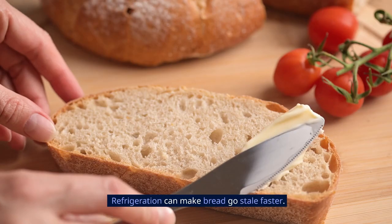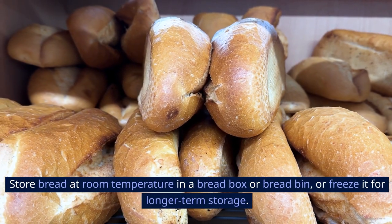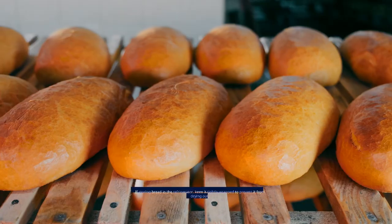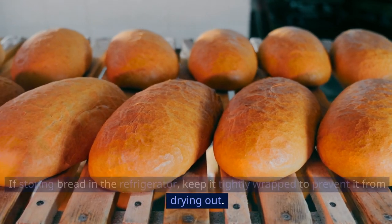8. Bread. Refrigeration can make bread go stale faster. Store bread at room temperature in a bread box or bread bin, or freeze it for longer-term storage. If storing bread in the refrigerator, keep it tightly wrapped to prevent it from drying out.